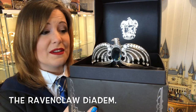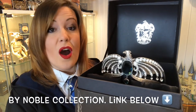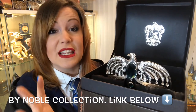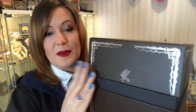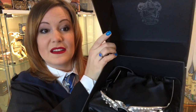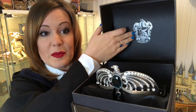It is absolutely just — when I heard this was being made, it was like, oh my God, when can I get it? I wanted it now. It is beautiful. It comes in this gorgeous Ravenclaw presentation box. Obviously the box in the film is wood — this is very, very strong cardboard, but it is gorgeous. It's quite secure in there with the beautiful Ravenclaw crest at the back.